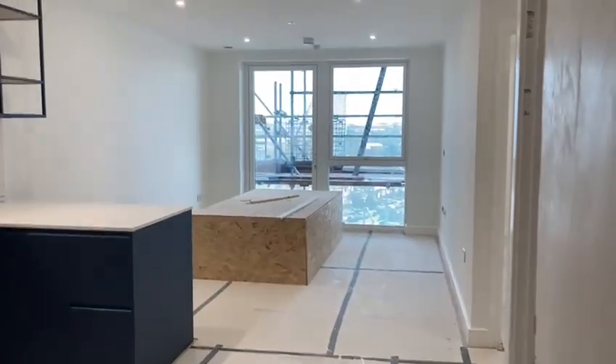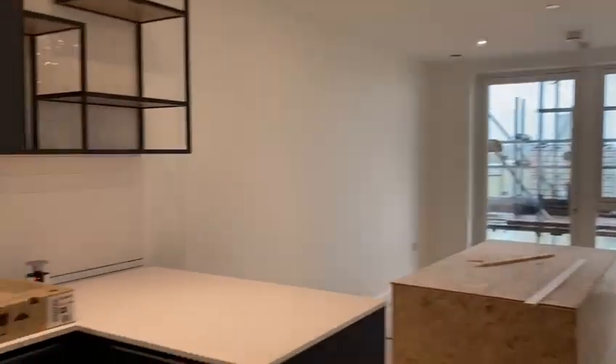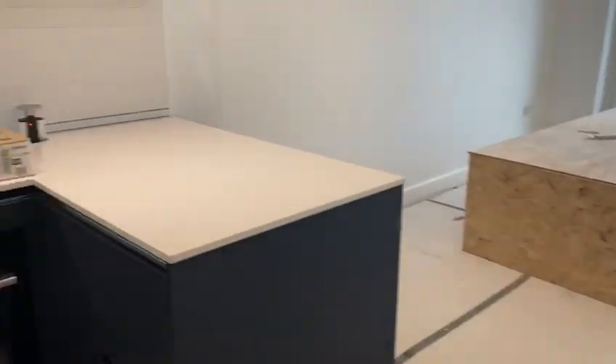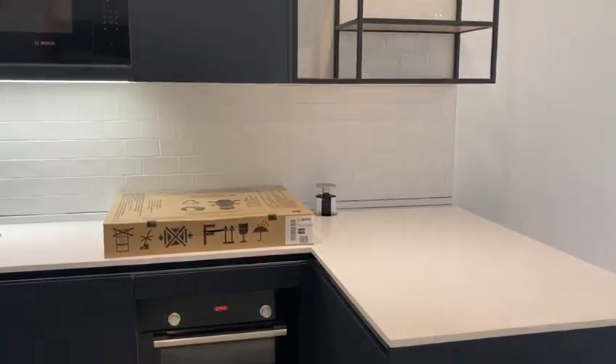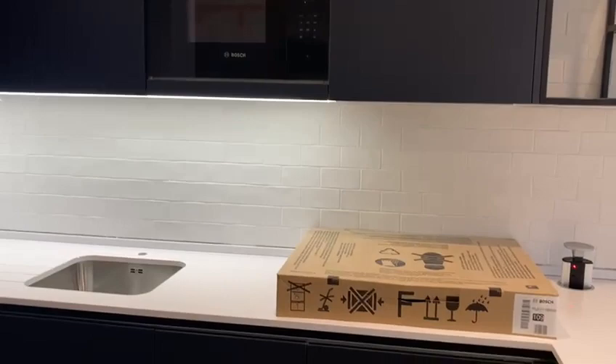Coming through the apartment, the painting is already done. The kitchen is in place, flooring is done, carpet and floor. This one is the indigo colour palette — the dark one. All the appliances are installed.